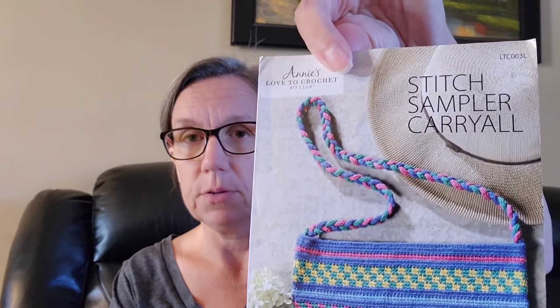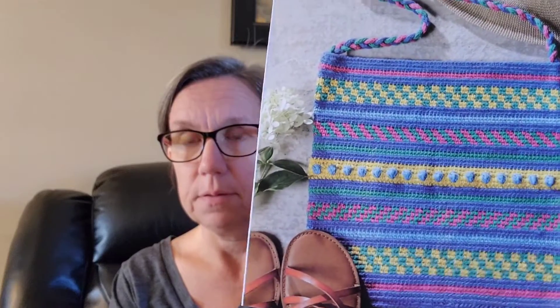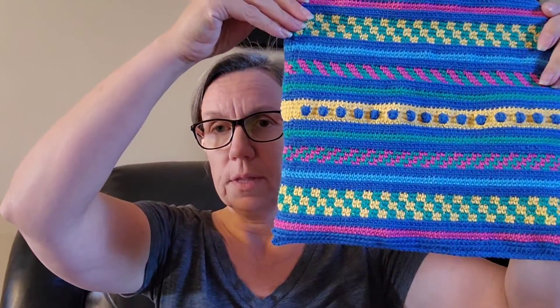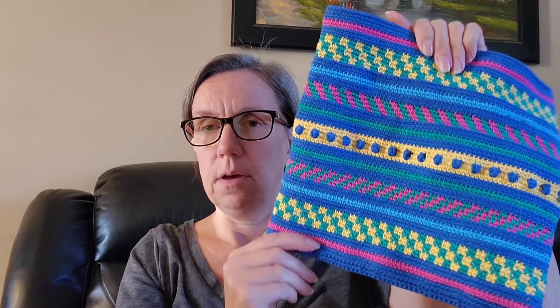First, and I showed this last week, this is the Annie's Love to Crochet Stitch Sampler Carry All. This is what the pattern looks like and this is what the bag looks like from them. I have finished the bag portion — they have you single crochet the bottom together, so it's not a box bottom, which I would have preferred. In terms of do I like the bag — I don't like all these color changes.